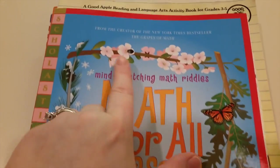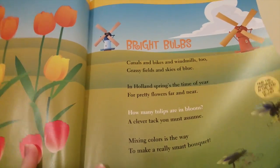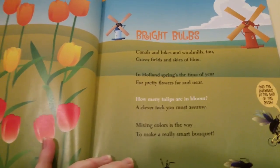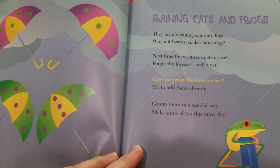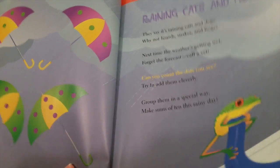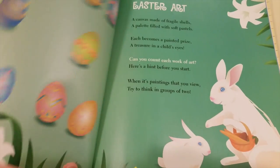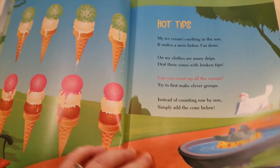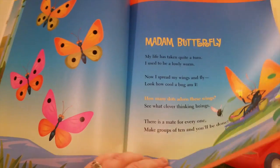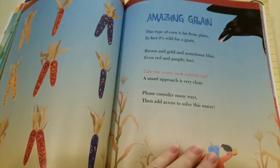This is 'Math for All Seasons' by Greg Tang, who was also a creator of 'The Grapes of Math.' It's by Scholastic and it's really neat because they have poems for each season that include questions about patterns, shapes, and counting. For example: 'Can you count the dots? Group them in a special way, make sums of 10 this rainy day.' Another one says 'How many chicks have hatched today? Try to find a clever way — quickly count and then subtract.' It shows you how to use math without memorizing formulas — they want you to logically think it through. They go through the Fourth of July, the fall, and all of the seasons.